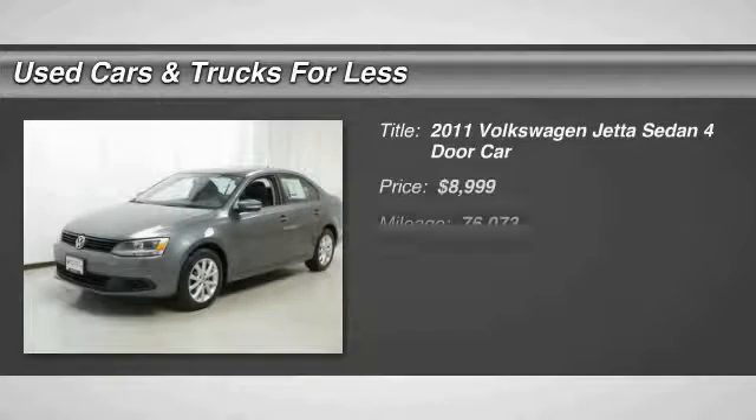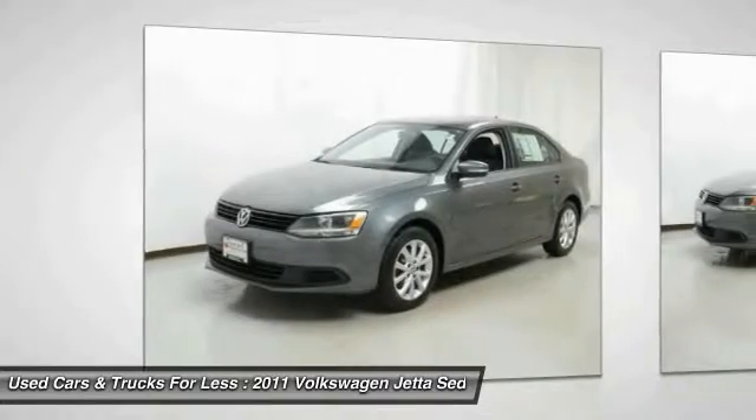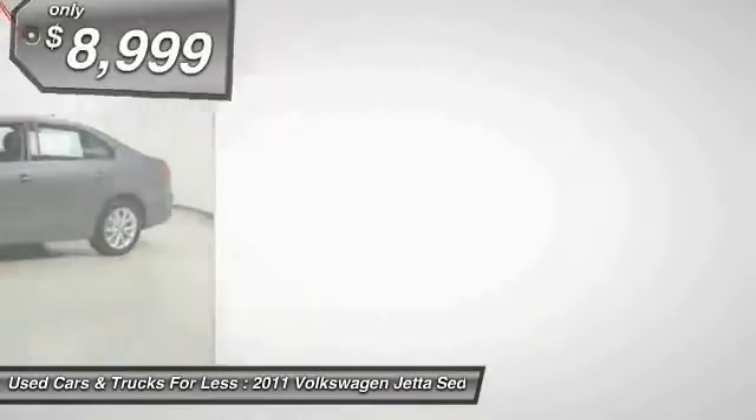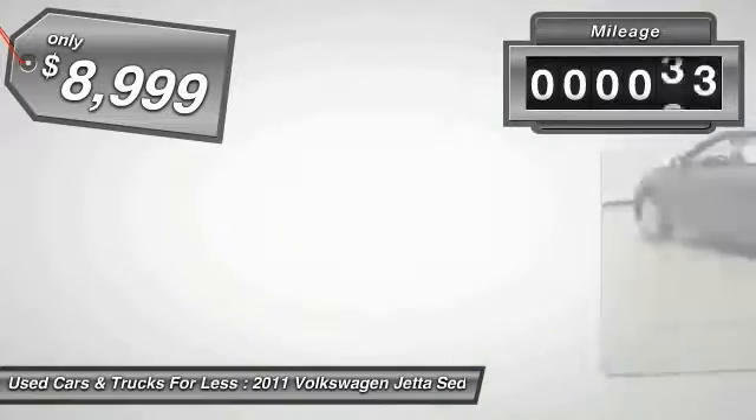Looking for the right vehicle? Check out the 2011 Jetta. The Jetta is a premium car that is family friendly with a great price, agile and confident handling. The Volkswagen Jetta is priced below $10,000.